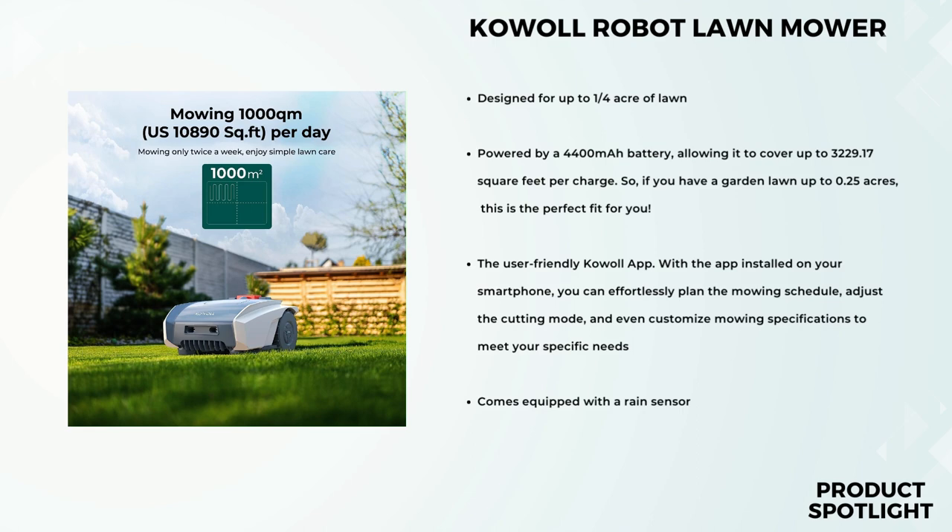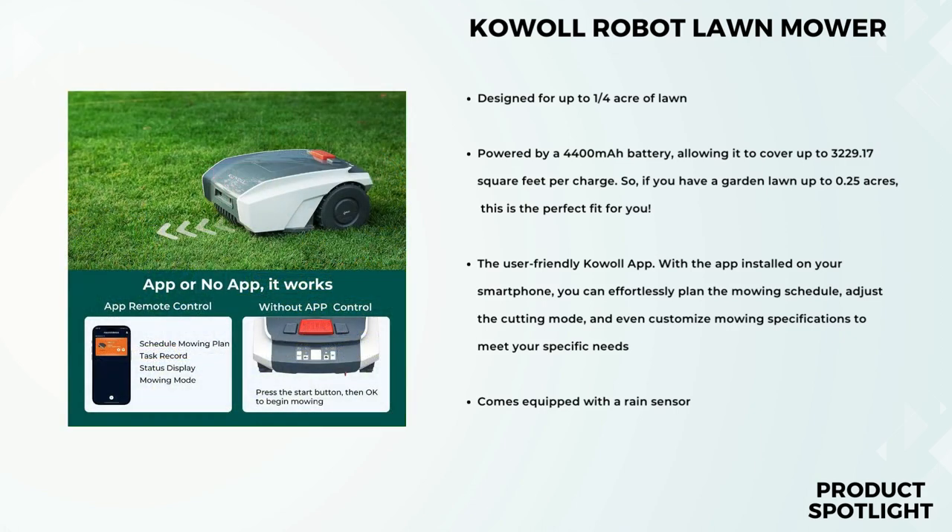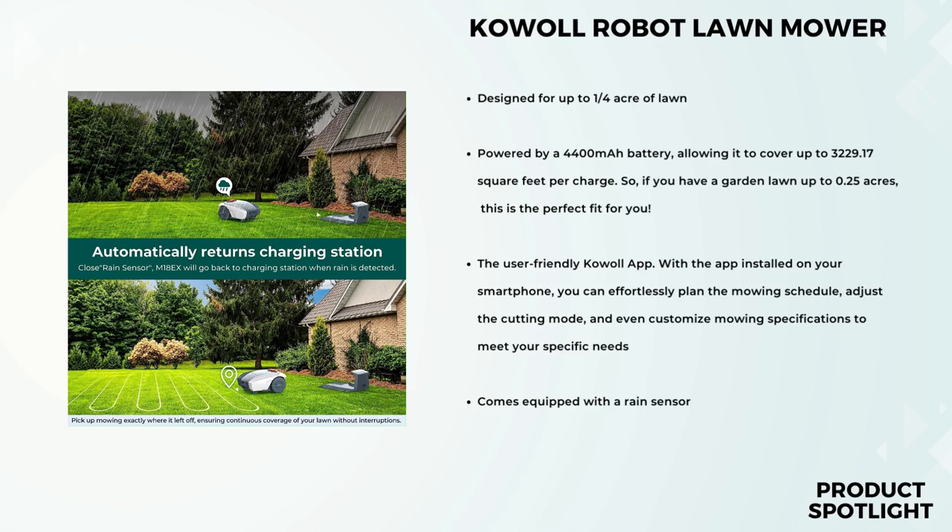Take a look at these before and after pictures of a lawn mowed by the Cowl. The difference is remarkable. It's a game-changer, especially for those with busy schedules or mobility issues. The Cowl offers a generous 7.48-inch cutting width, ensuring that it covers a good amount of area in each pass. Plus, you can adjust the cutting height between 0.79 to 2.17 inches, giving you full control over the length of your grass. Say goodbye to uneven lawns. One of the biggest advantages of this robotic lawnmower is the time and money savings — it handles mowing independently, eliminating the need for manual labor or costly lawn services.